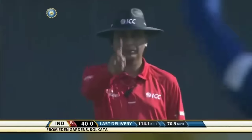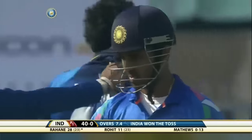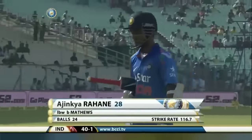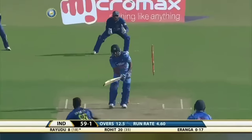An appeal — is that close? Yes, it's given. Trying to hit through the onside, D'Angelo Matthews striking for Sri Lanka. Ajinkya Rahane dismissed — bowled him.